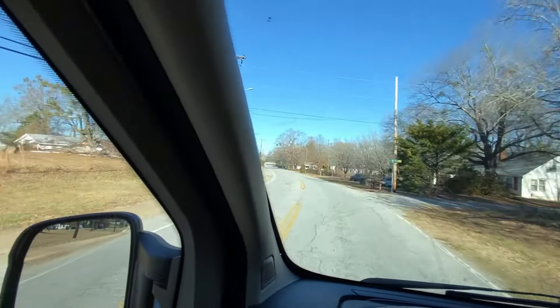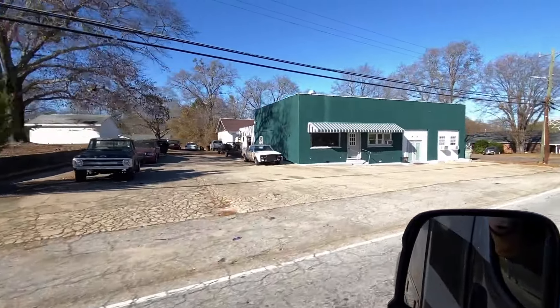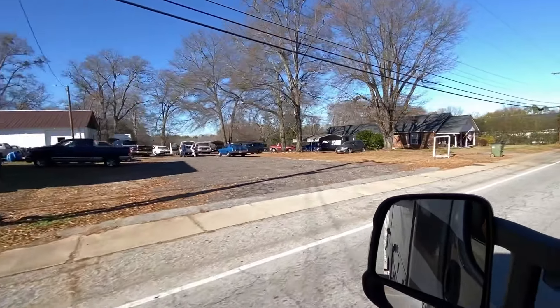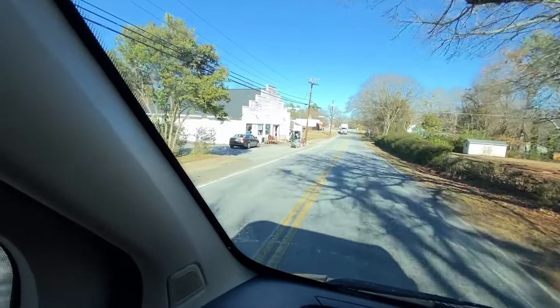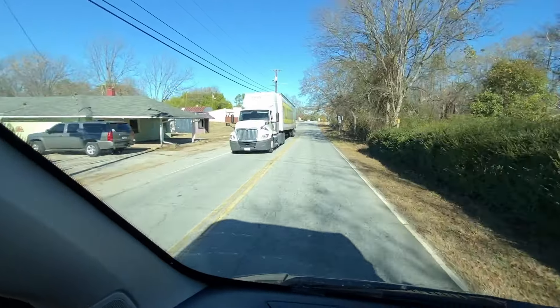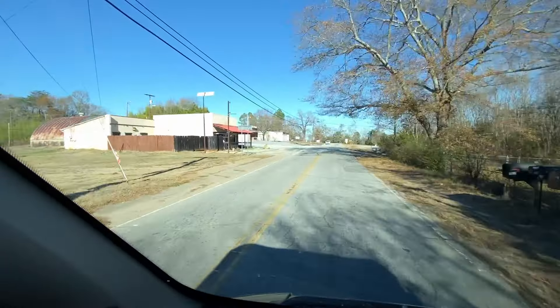There they are. This is the Filling Station — I don't know what they do there, maybe they fill you up. And this is Laura's Bargain Hut — she's got some bargains there for you. The truck is coming, so I don't know if I got her on there or not. I was trying to watch for that truck and not see where I'm filming.